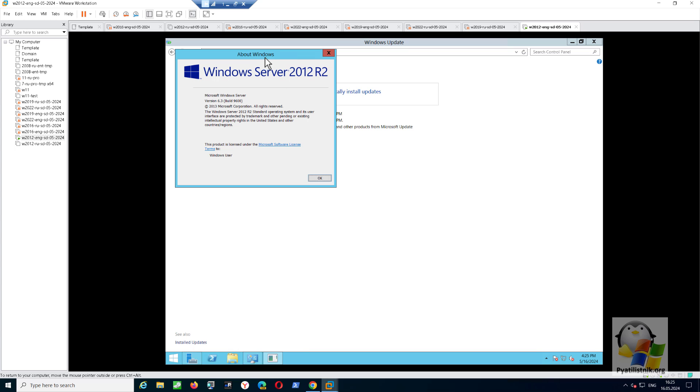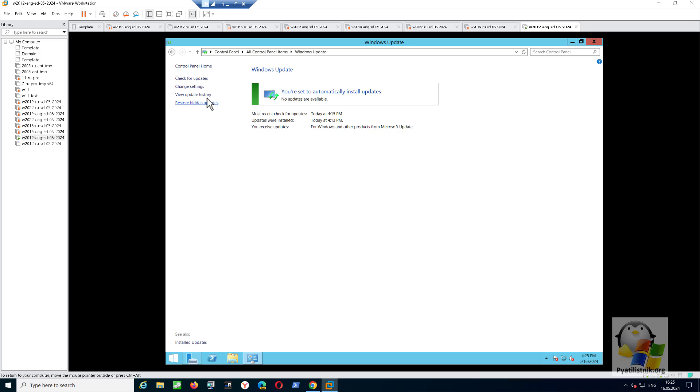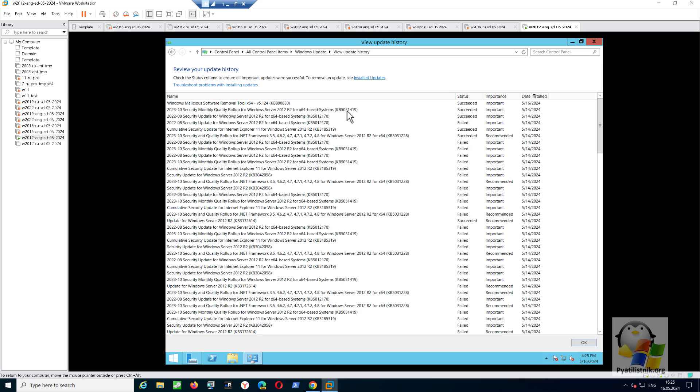I have a virtual machine. Let's see my operating system version — there is a Winver command for this. I installed all possible security updates that can be downloaded from the internet using Windows Update. You can see the last update from October 2023, but it is already May 2024.